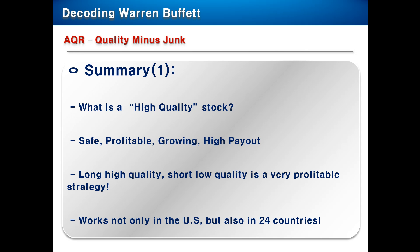AQR defines a high quality stock as a safe, profitable, growing and high payout stock. They also said that going long high quality stocks and going short low quality stocks, the strategy works not only in the US but also in 24 developing countries. So you should really take note of what I'm saying now.